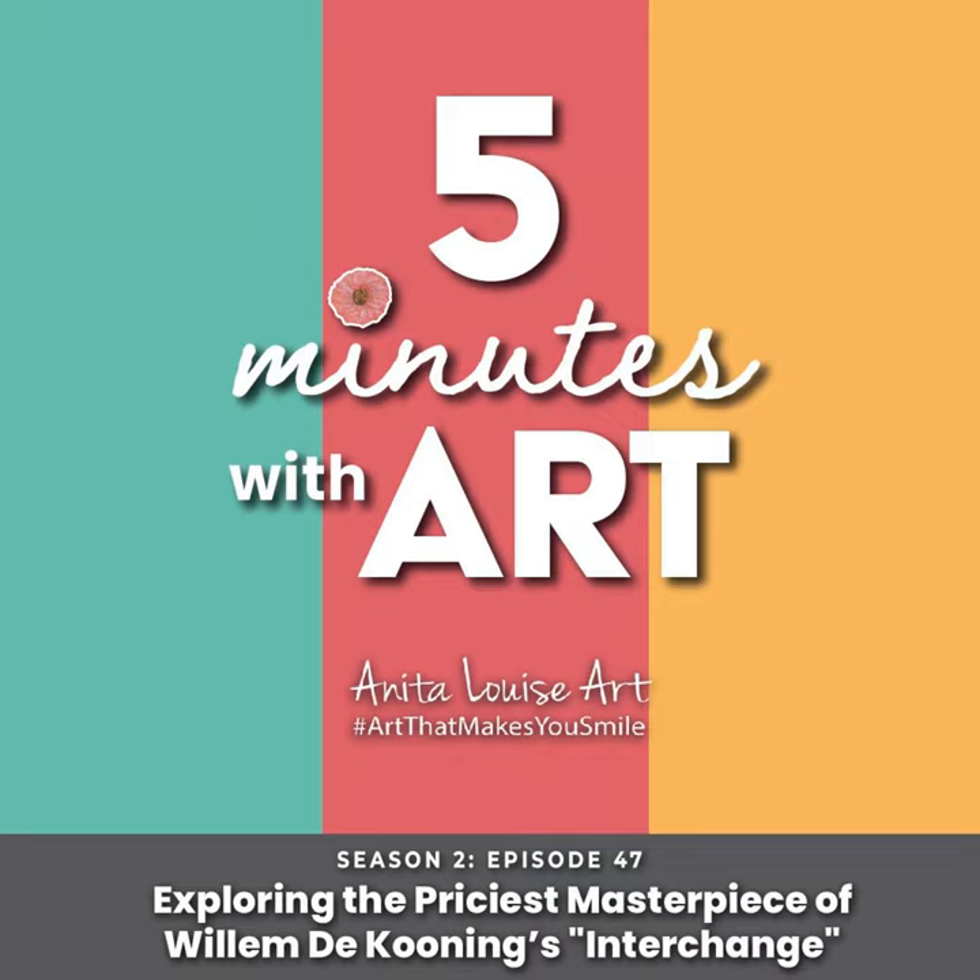This is Anita from Five Minutes with Art. Thank you so much for listening — we really do appreciate it. We'd also like to thank our team, specifically Rico, for helping make this possible. We hope this has been informative and that you've enjoyed it, because we love art. Thank you so much.